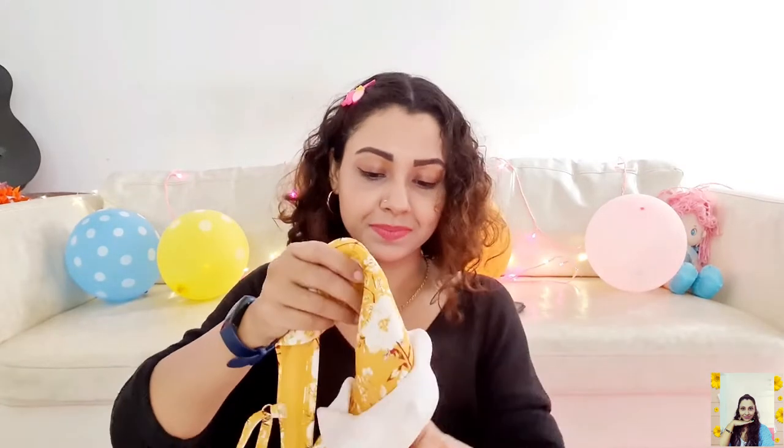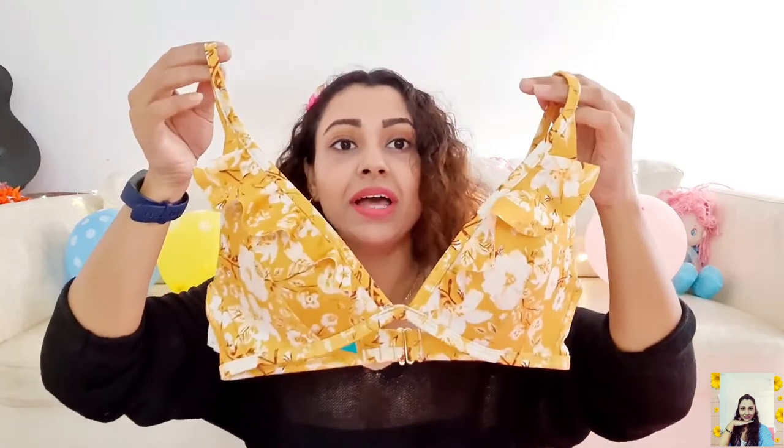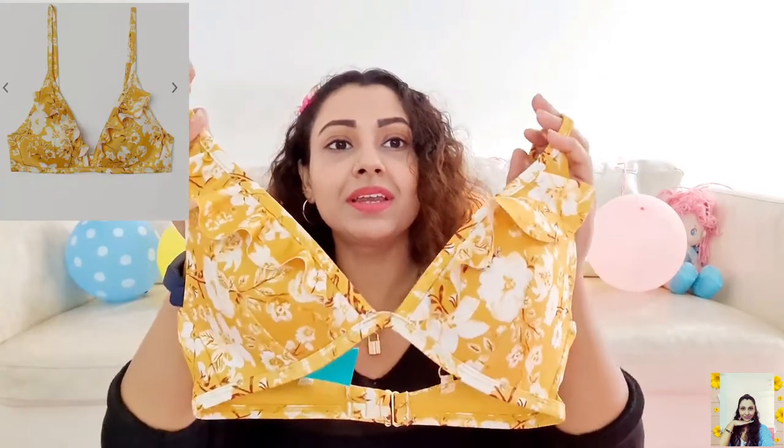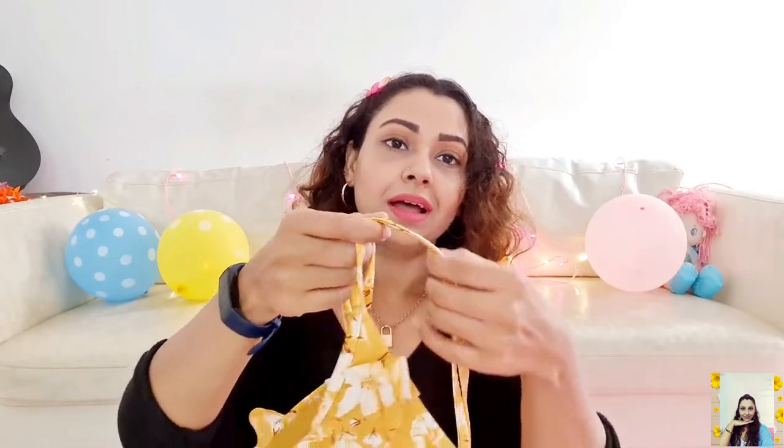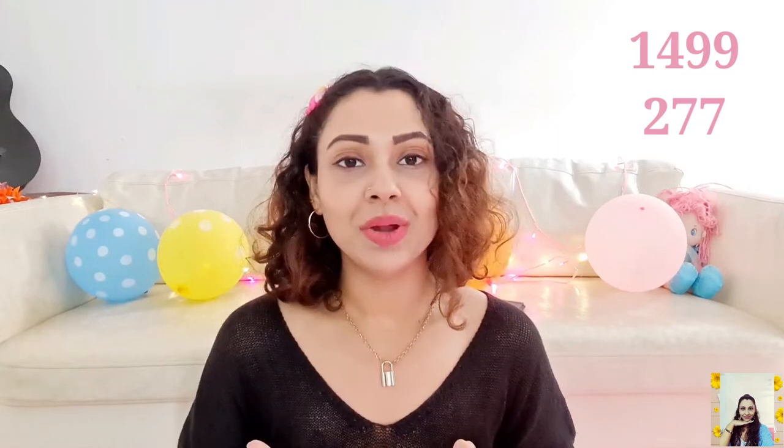Here is the next one and it's a triangle bikini top. The print is very nice and the frills are looking really cute. It has adjustable shoulder straps and padded cups to provide good support and comfort, and the material is very soft. I liked it very much — H&M always provides a good quality product. I love H&M and I paid only 277 and the actual price is 1499.